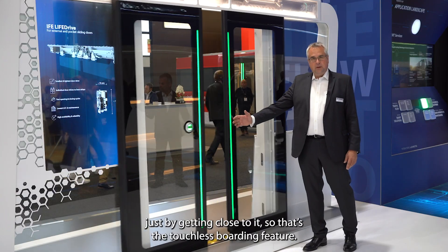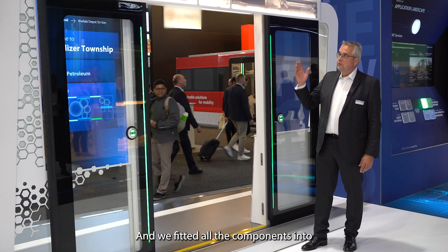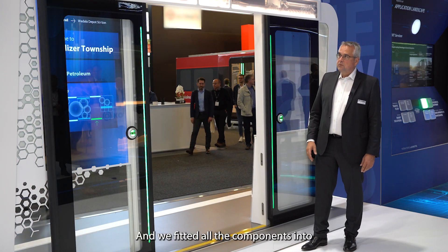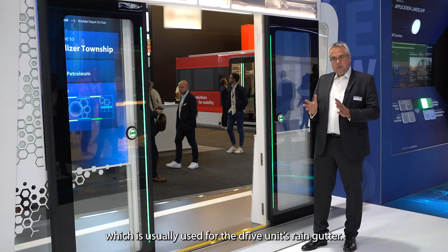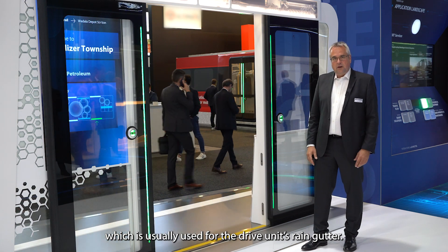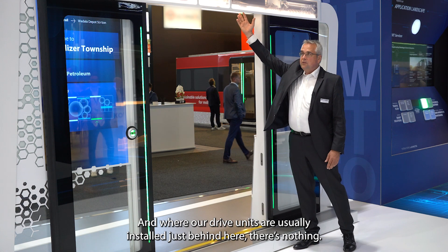We operate it just by getting close to it — that is the touchless boarding feature — and we brought all the components into just this small little area, which usually is the rain gutter of such a drive unit. Where our drive units are usually, right behind here, there is nothing.